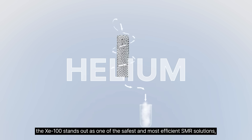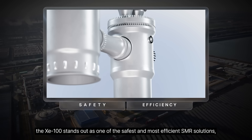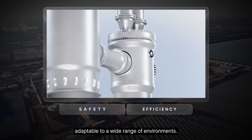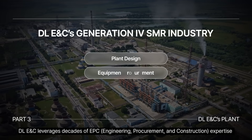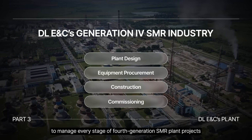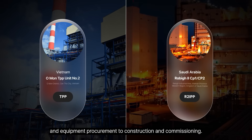With its outstanding safety and proven technology, the XC100 stands out as one of the safest and most efficient SMR solutions, adaptable to a wide range of environments. DEL-ENC leverages decades of EPC expertise to manage every stage of fourth-generation SMR plant projects, from detailed design and equipment procurement to construction and commissioning.